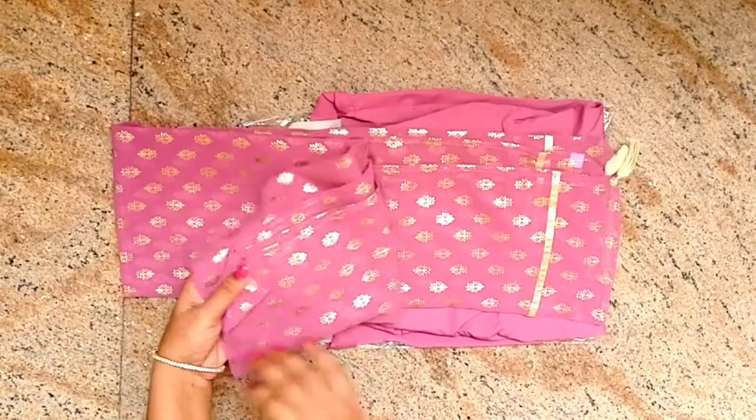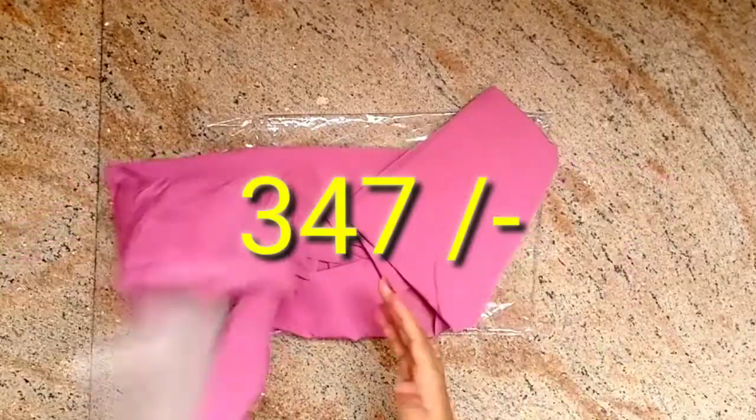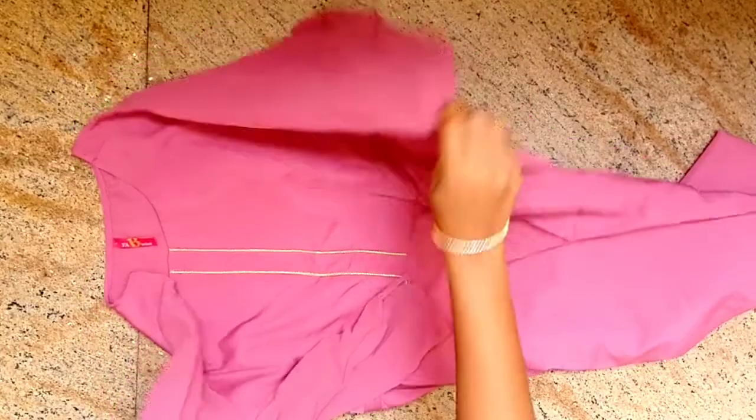The order is $100. This dress is $347. It's $347. It's a great price.